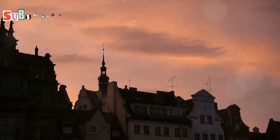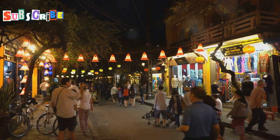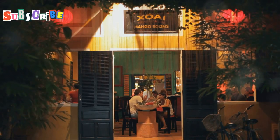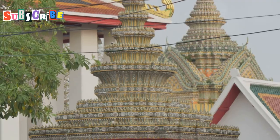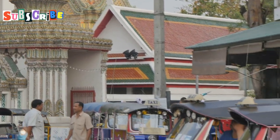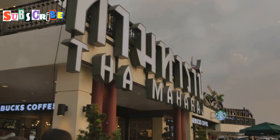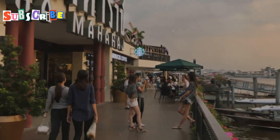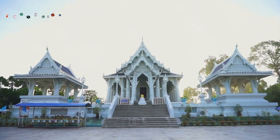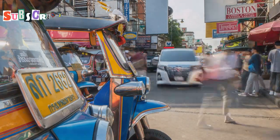As we wrap up our adventure through the captivating streets of Phuket Old Town, I'm filled with a sense of wonder and appreciation for this incredible place. From the grandeur of its Sino-colonial architecture to the vibrant street life and the fusion of cultures, Phuket Old Town has left an unforgettable mark on my heart. It's a place that effortlessly blends history, culture and modernity, offering a truly unique and enriching experience for every traveller. If you ever find yourself in Phuket, a visit to Old Town is a must. Don't forget to share your experiences in the comments below and check out my other videos for more travel inspiration. Until next time, keep exploring.